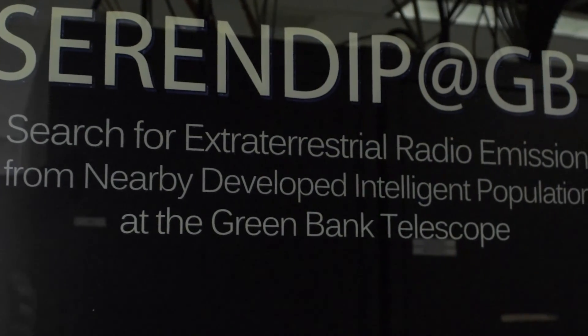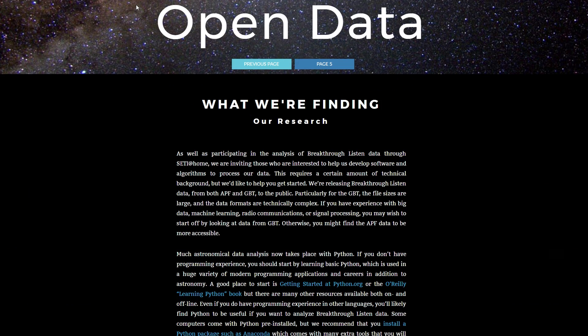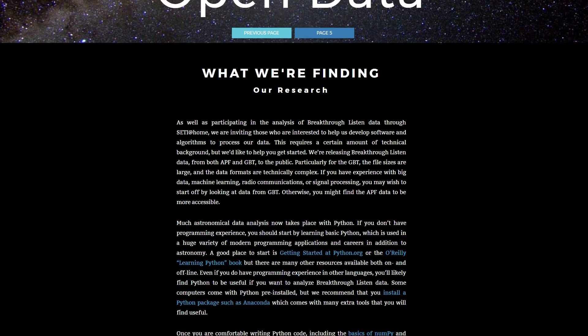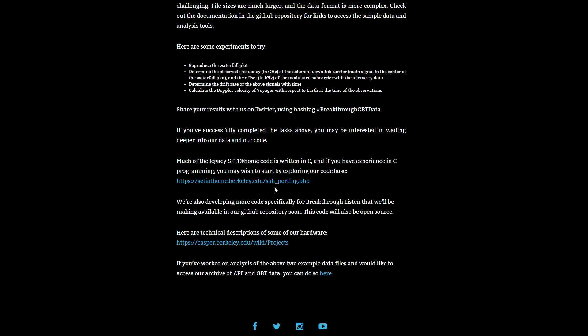At the present stage there are two ways to use Breakthrough Listen data. If you have computing skills, you can download some of our data through our website and process it yourself. We're also building a toolkit to remove some of the hurdles — for example, if you come from a machine learning background you can work with data that's already been pre-processed.